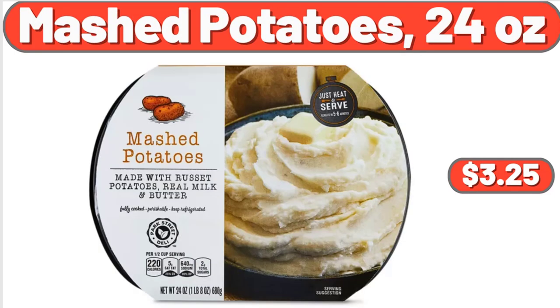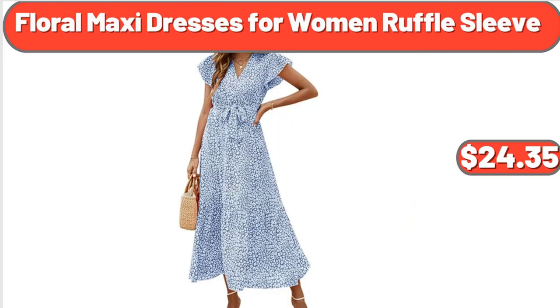Mashed Potatoes, 24 Ounces, $3.25. Floral Maxi Dresses for Women Ruffle Sleeve, $24.35.